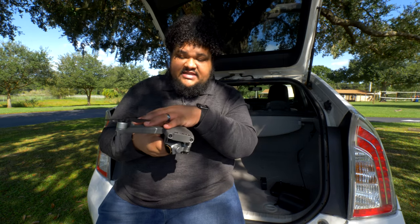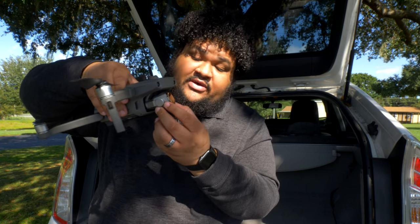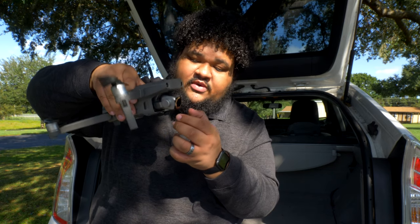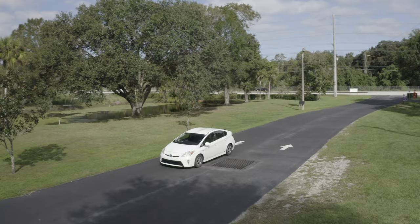It's a quadcopter — it's got four arms and four propellers. In the front, it's got a camera on a three-axis gimbal, so when it's on it will level itself and make sure the footage is never shaky — always perfectly smooth. It's very automated. If I try to run into a wall, it will hopefully stop me. It has sensors on every side of the drone, and it's pretty easy to fly.